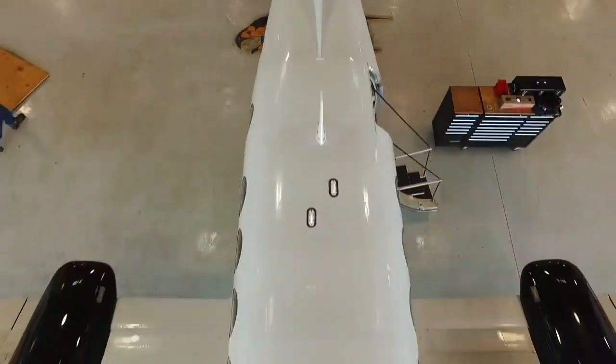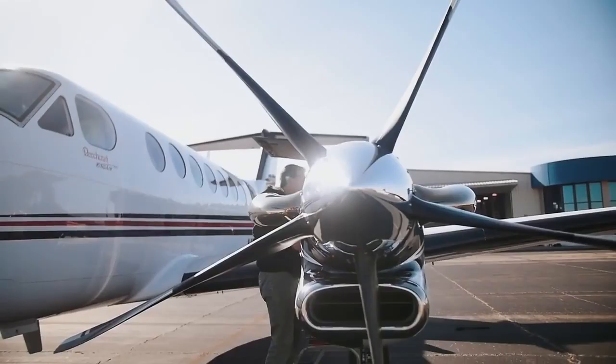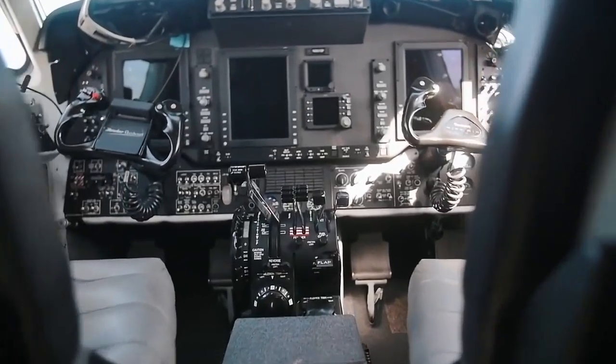Call today to reserve your delivery position. First it was a turboprop, now it's a Blackhawk.